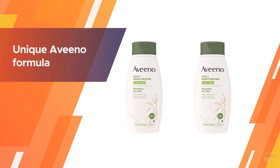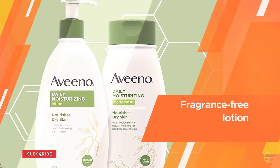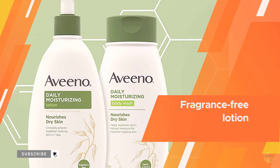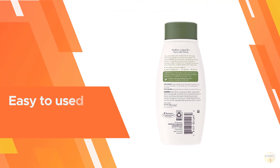It is soap free and dye free. Follow with their fragrance free daily moisturizing lotion, formulated with nurturing prebiotic oat, and clinically proven to improve the health of dry skin in one day.